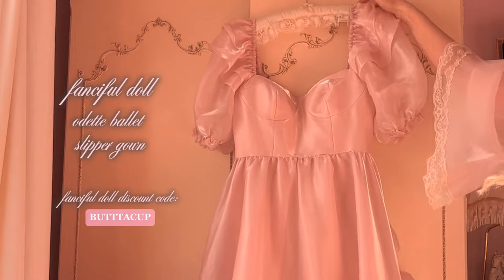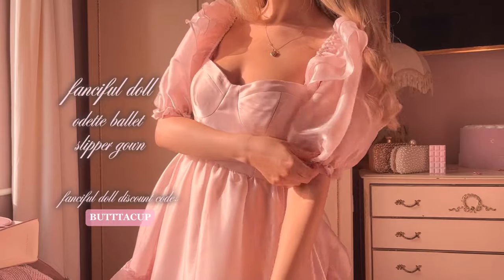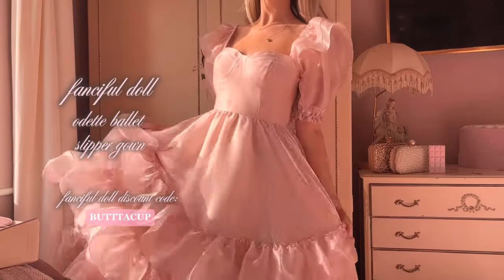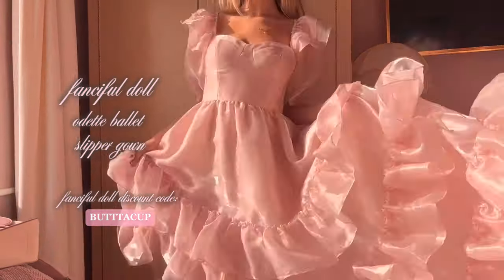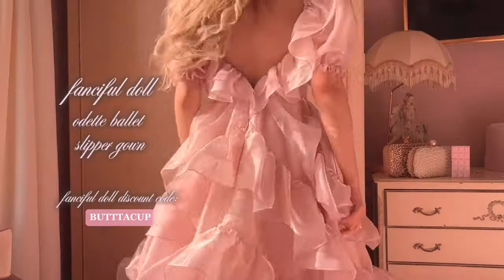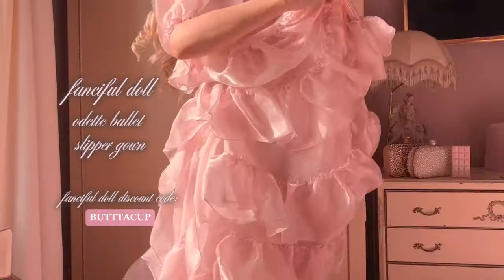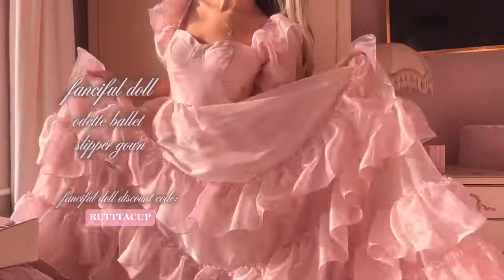We have very much reached the gown section of the video. This one is from Fanciful Doll and it is the Ballet Slipper Odette gown. I absolutely love the drama that this dress brings — it makes me want to dramatically run away from all of life's problems. And it is such a gorgeous shade of pink.